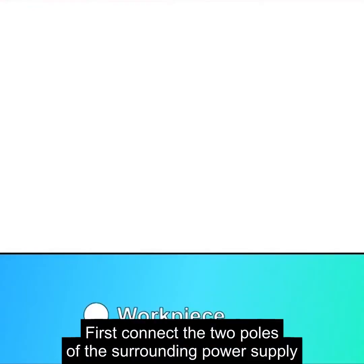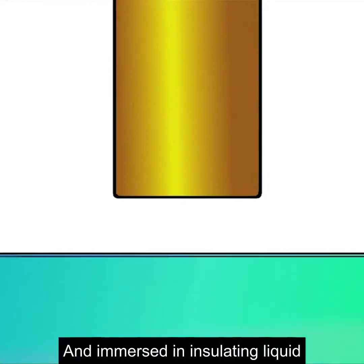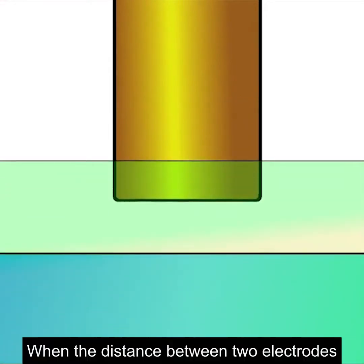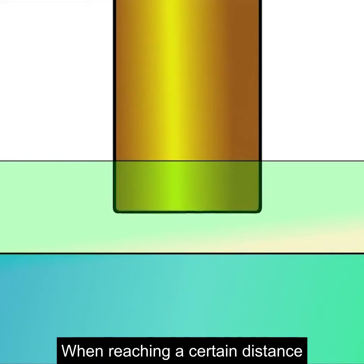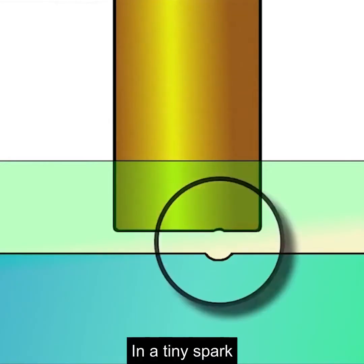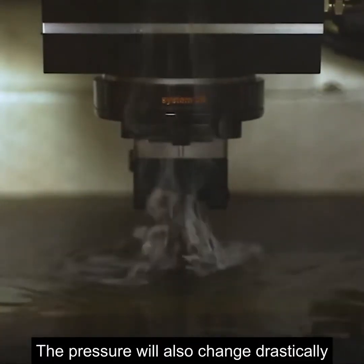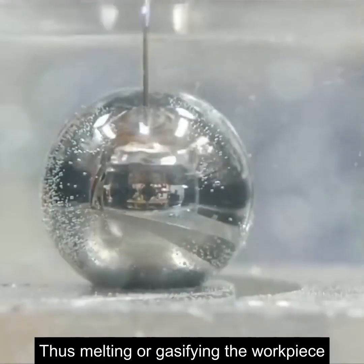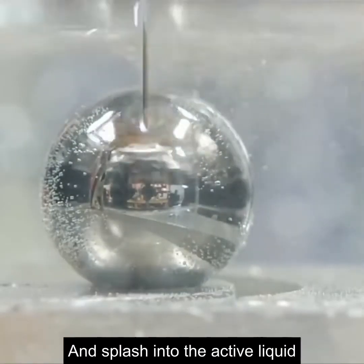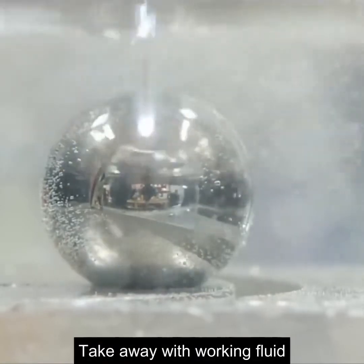During processing, first connect the two poles of the power supply to the machine and workpiece separately, and immerse them in insulating liquid. When the distance between the two electrodes reaches a certain distance, a pulse voltage will break through the material, generating sparks. In a tiny spark, a high temperature of 10,000 degrees Celsius is instantly generated, the pressure also changes drastically, melting or gasifying the workpiece, which splashes into the active liquid and rapidly concentrates into solid particles that are carried away with the working fluid.